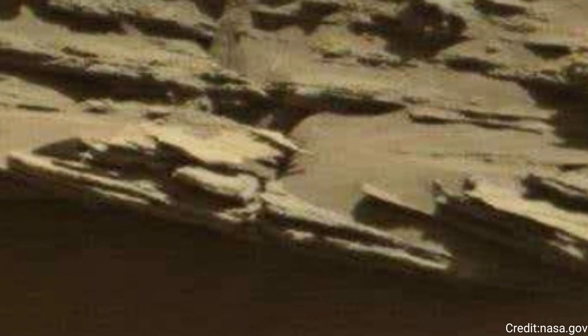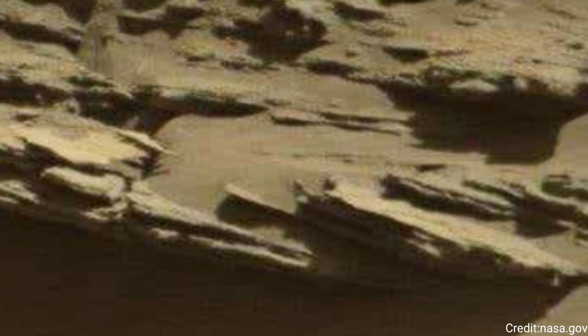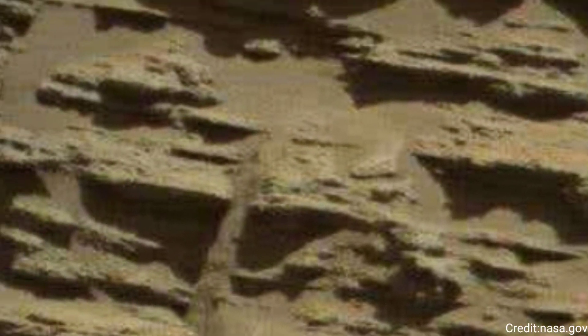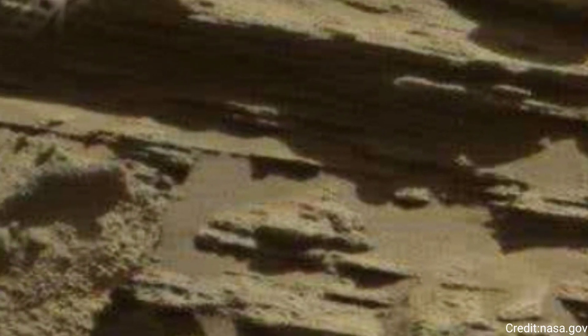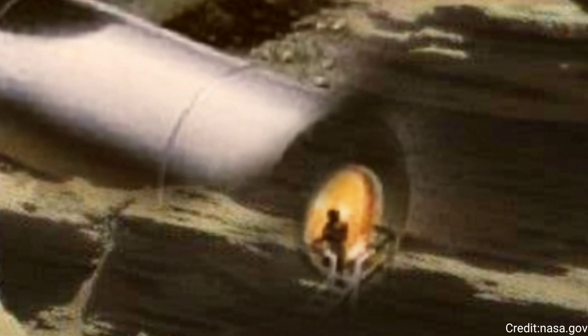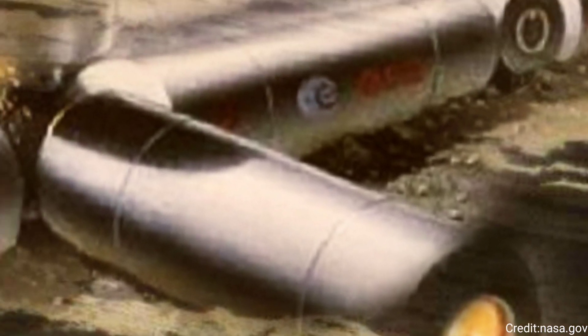This scene is made up of 52 individual images captured by ChemCam's remote micro-imager. The images were stitched together after being sent back to Earth. Early in the mission, the team discovered that the imager, originally designed to view targets shot by ChemCam's laser, can also be used like a telescope, looking at distant horizons rather than nearby rock textures.